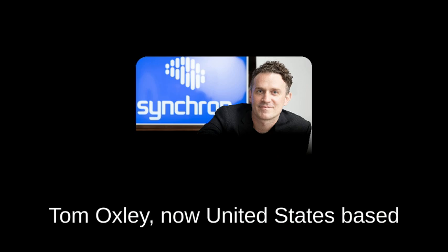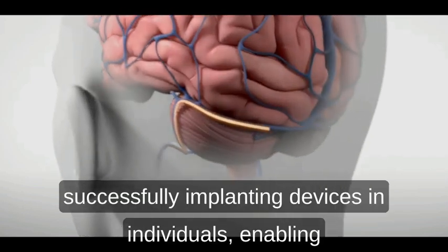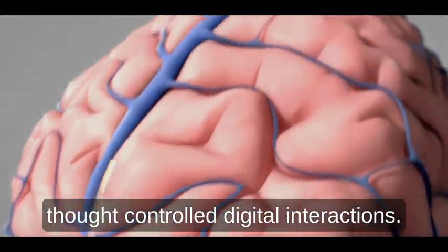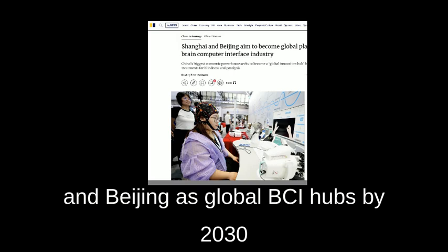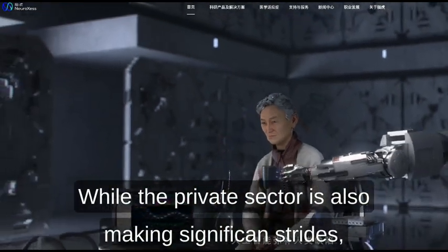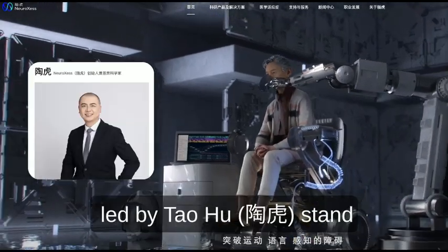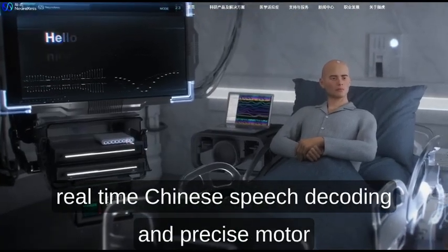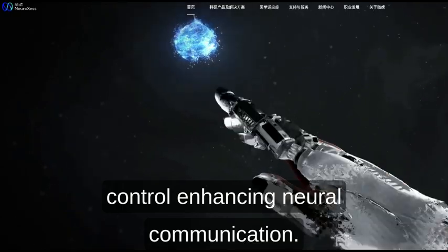Now United States-based, Synchron focuses on minimally invasive BCIs, successfully implanting devices in individuals, enabling thought-controlled digital interactions. In China, government-led initiatives aim to establish Shanghai and Beijing as global BCI hubs by 2030. While the private sector is also making significant strides, companies like Neuroexess and NoWuKaji, led by Tao Hu, stand out for pioneering flexible BCIs, with advancements in real-time Chinese speech decoding and precise motor control, enhancing neurocommunication.